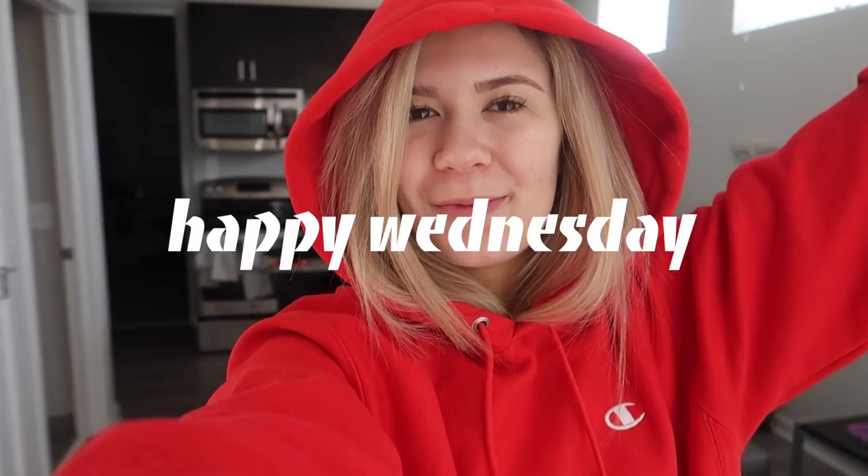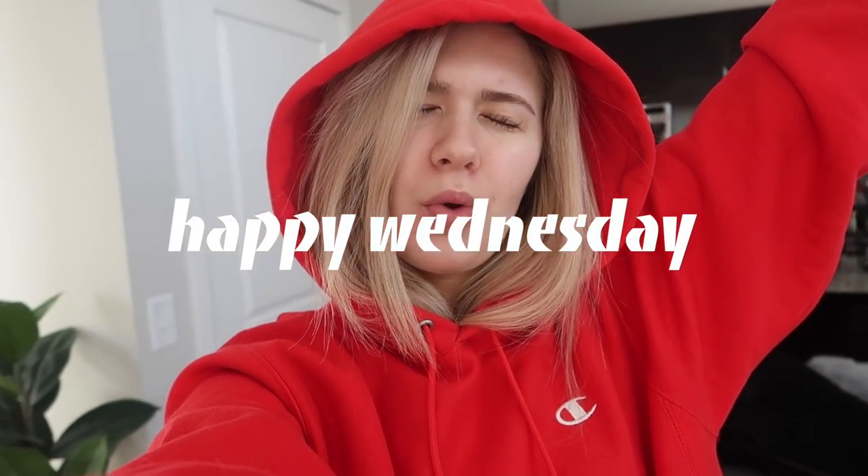Good morning everybody, happy Wednesday — halfway through the week, woohoo! It is so cold outside. My friends in the Midwest said it's like negative 11 degrees Fahrenheit — I think it's like 30 here, but it's a very crisp cold 30. I've got a jacket on. I got all my homework done for today last night, which is great, and I'm also going to start studying for my advertising exam on Friday.